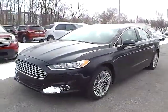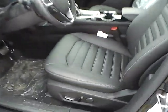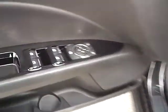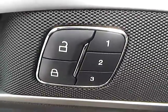Let's take a look at the interior of the vehicle. Inside we have charcoal black leather seating with a power driver seat. We also have power windows, power mirrors, power door locks, and a memory driver seat.